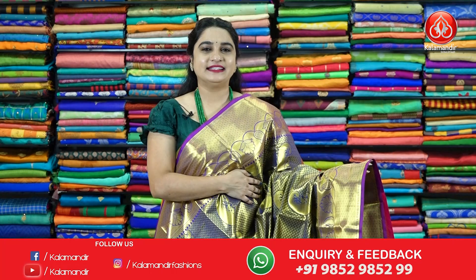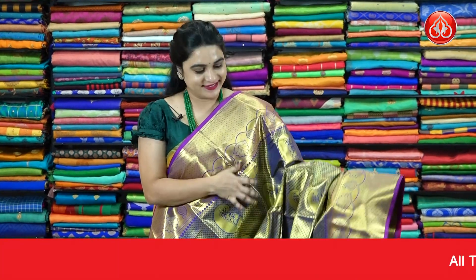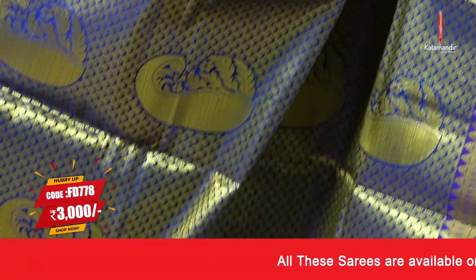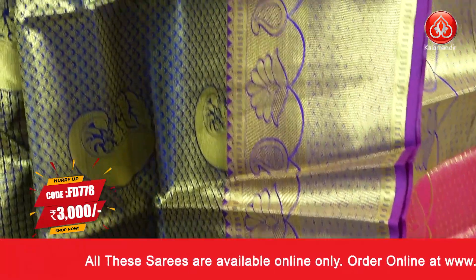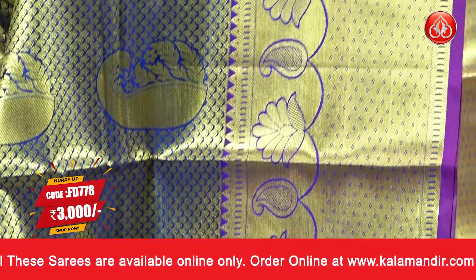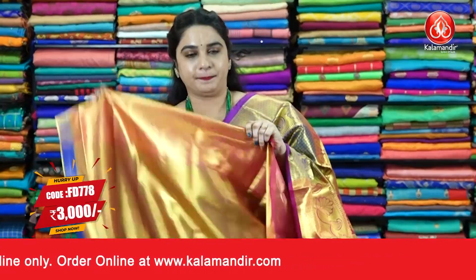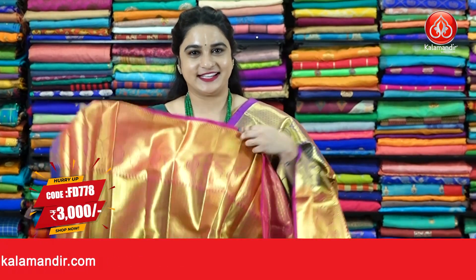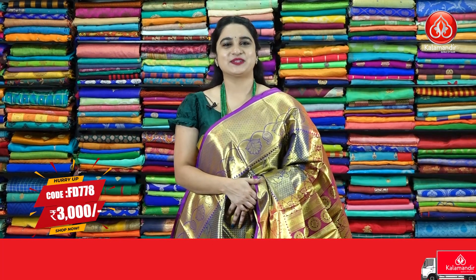Next sari — navy blue and pink color, a very familiar and very cool combination. The body features leaf brocade and paisley floral motifs. The contrast border has diamond brocade, paisley floral weave, and temple design. The contrast pallu has paisley motifs, paired with a contrast brocade blouse with border. Sari code FD778, price 2000 rupees. To purchase, take a screenshot and ping us on WhatsApp.